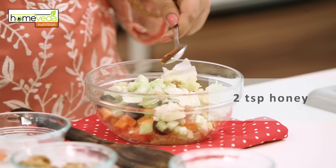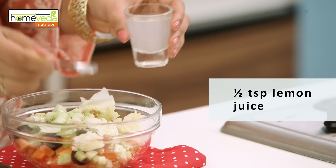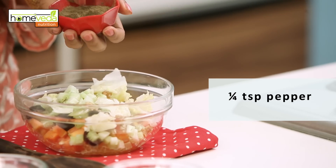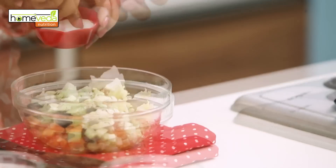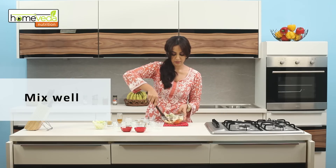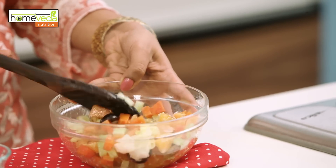For the dressing, take two teaspoons of honey, half a teaspoon of lemon juice, half a teaspoon of ginger juice, a pinch of pepper, and salt to taste. Mix all these ingredients well. This assorted salad makes for a great and nutritious evening snack.